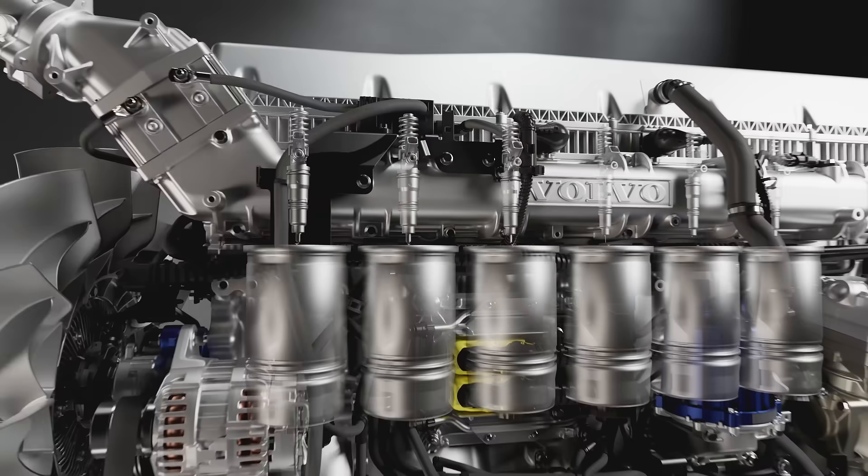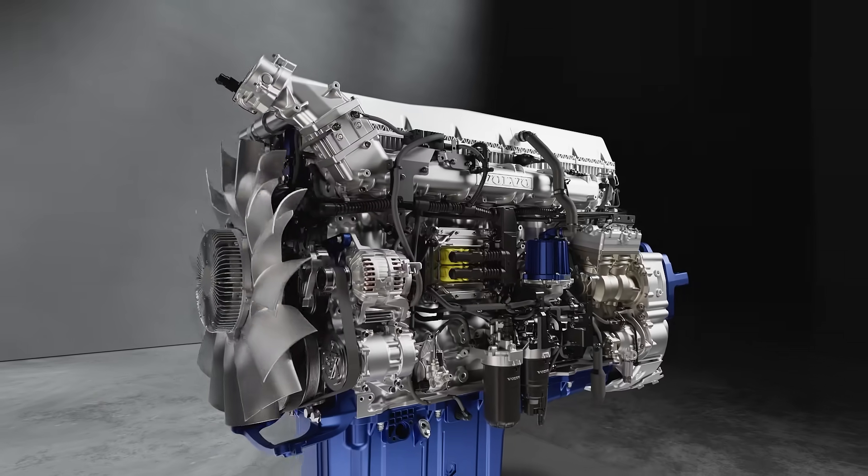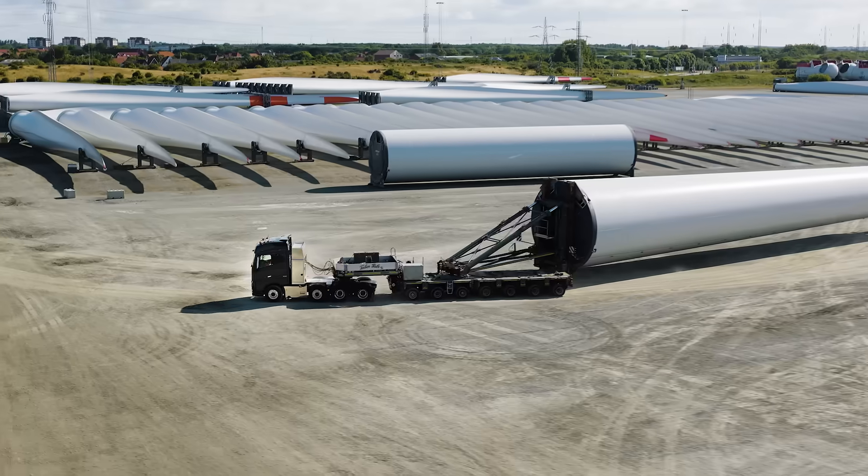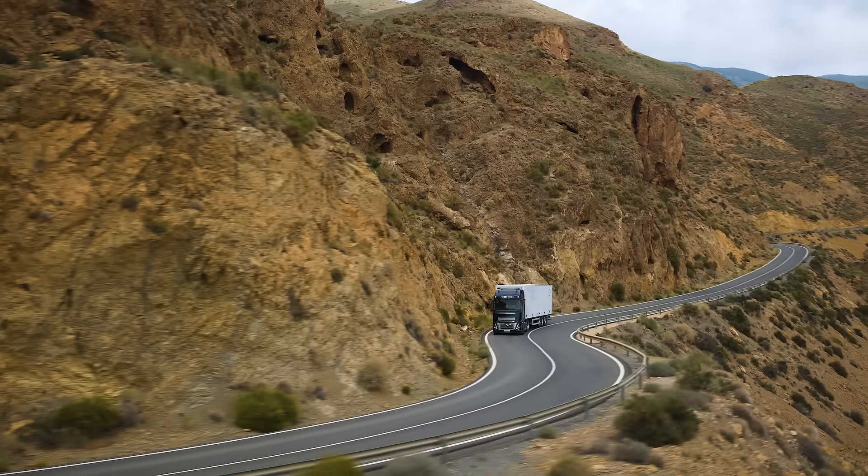All moving parts are refined and optimized to achieve lower internal friction. The D17 engine is the most powerful engine Volvo Trucks has ever made.